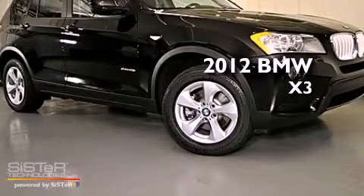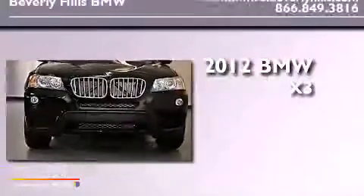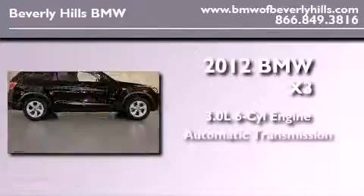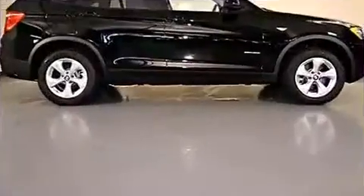This is a brand new 2012 BMW X3. It has a 3.0 liter 6-cylinder engine, an automatic transmission, and all-wheel drive.